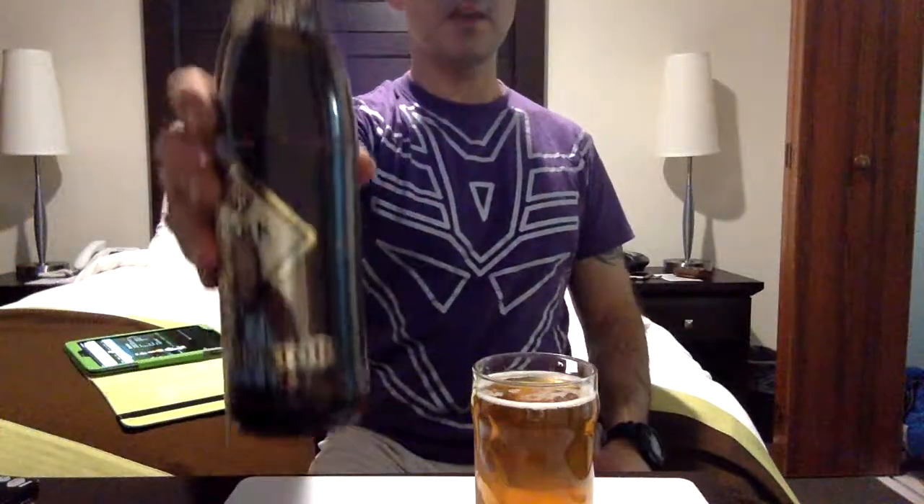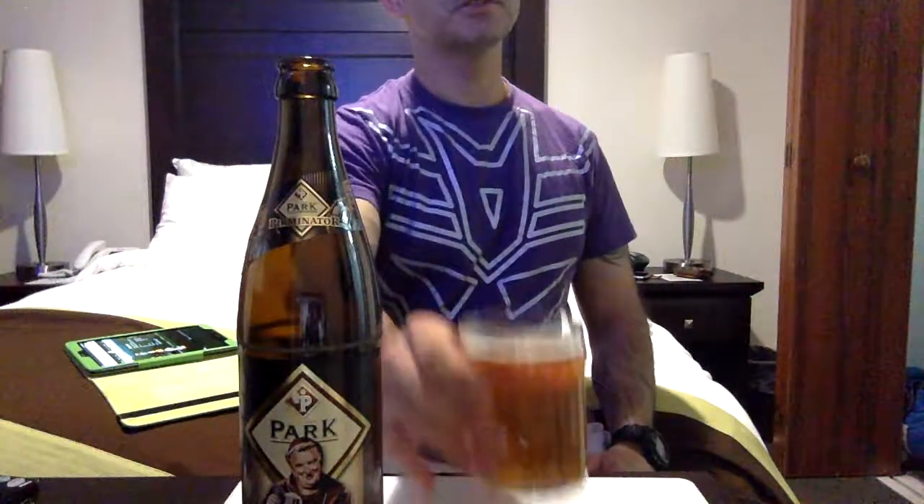And this is a half-liter bottle, so I'm very happy because that's a pint. Yay! Let's drink it, okay?